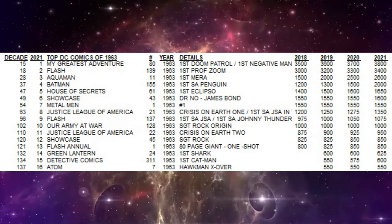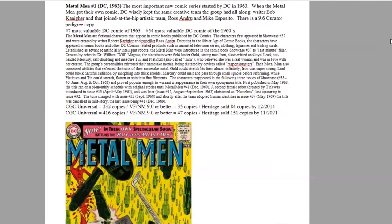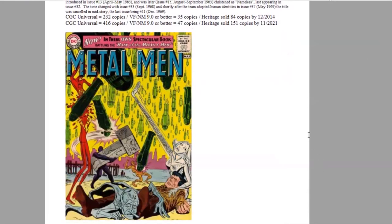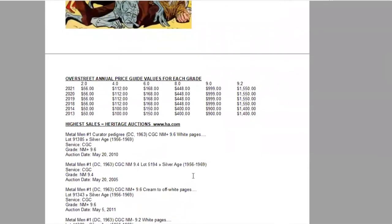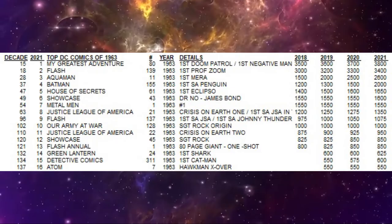Number seven is Metal Men number one. They finally get their own ongoing series here — they had originally appeared in Showcase 37 with their first appearance. It ranks number seven of the year and 54th of the decade. There are 416 copies graded, 47 high-grade copies, and Heritage has sold 151 copies. In the Overstreet Price Guide, this book has stalled — it's now a $1,550 book and has been stalled for the last four years in all grades. On the census there is a 9.8 and nine 9.6s.